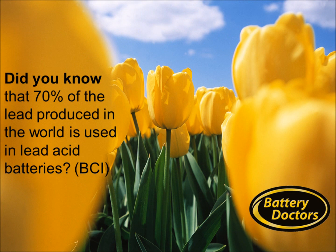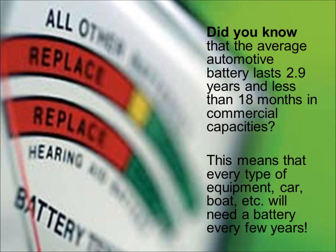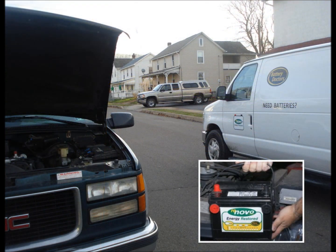Did you know that 70% of the lead produced in the world is used in lead-acid batteries? On average, an automotive battery lasts 2.9 years and less than 18 months in commercial capacities. This means that every type of equipment — car, boat, etc. — will need a battery every few years.